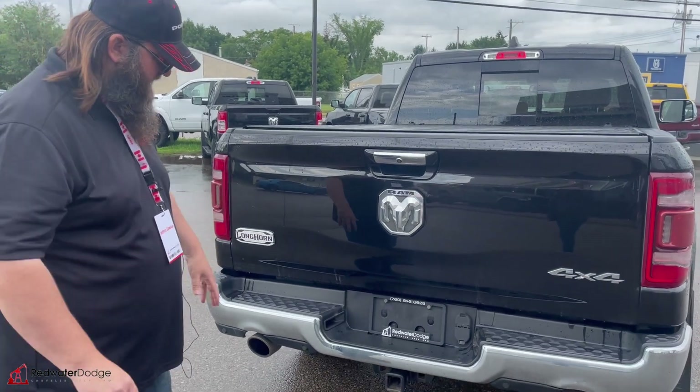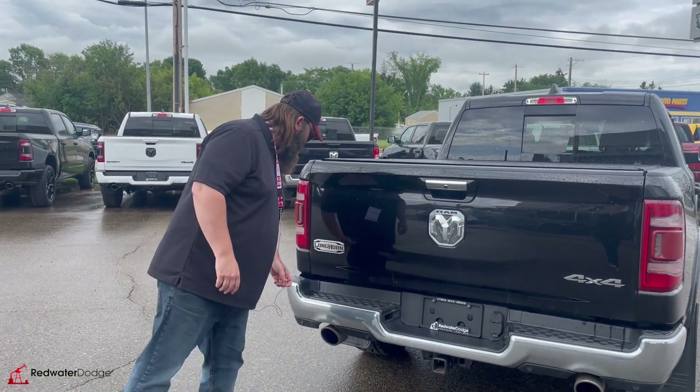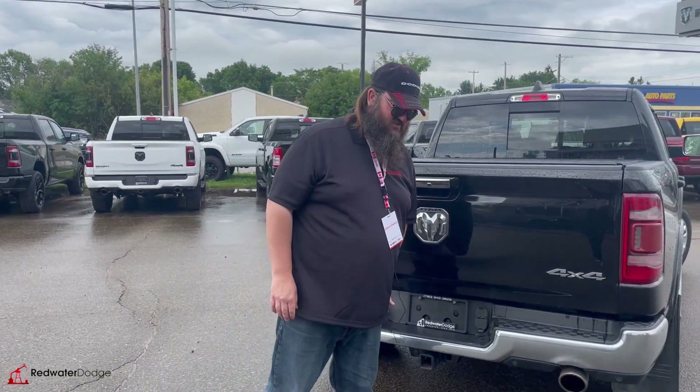Chrome tipped exhaust — really nice. Trailer package with the 4 and 7-way hookup as well. Laramie Longhorn edition badging. Really very nice. It's such a nice truck.